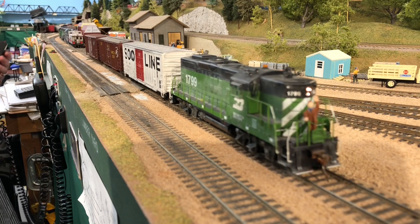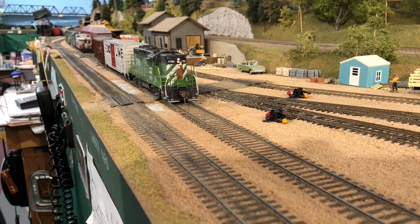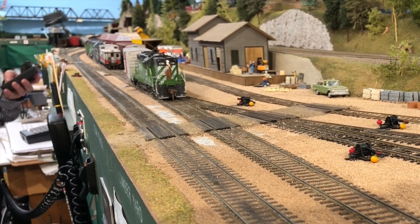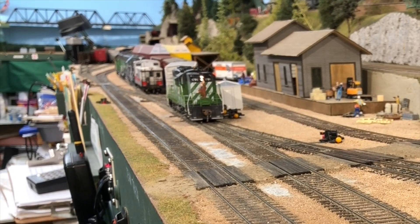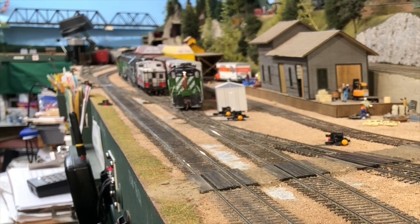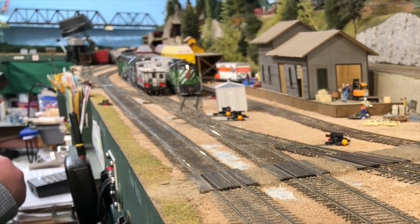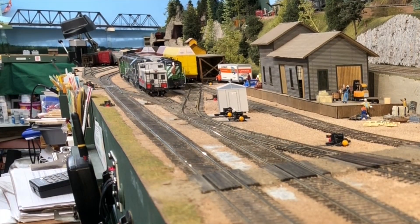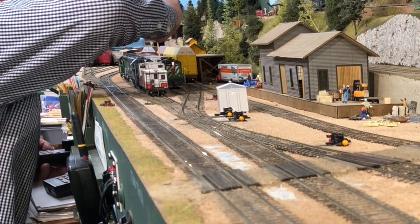This BN Jeep is an Athergenesis product with one of the original Tsunami decoders in it. One day I'll change it out for a Tsunami 2, but it still runs really well. I always remap the CVs in the decoders so that I can have the headlights stay on regardless of the direction of the locomotive. I also set the brake function so it's activated on F9. Todd spools up the throttle and then releases the brake, which is something that's often done by prototype railroad engineers.